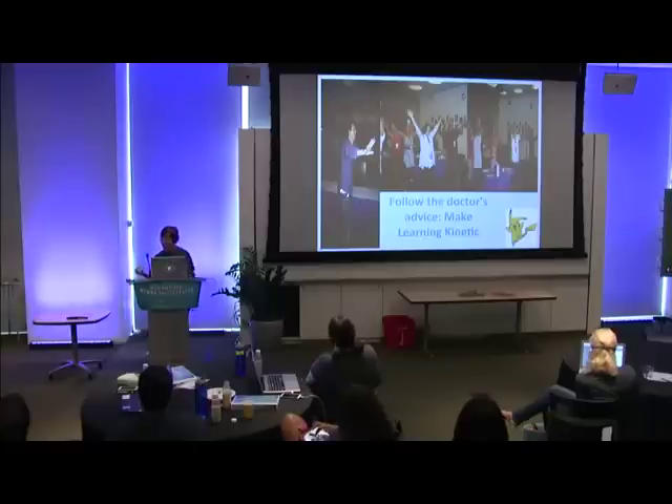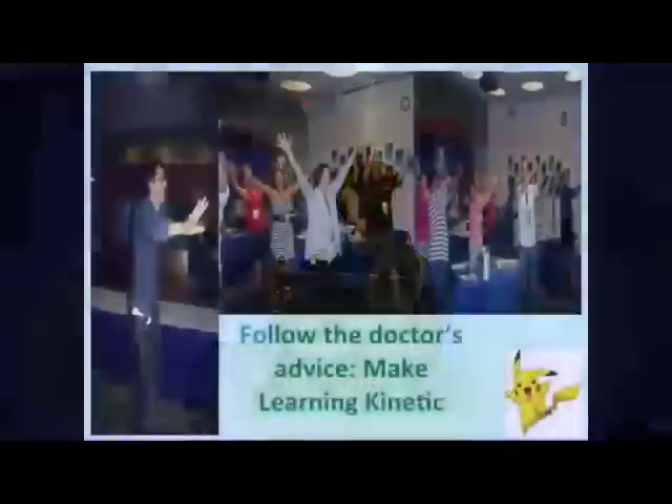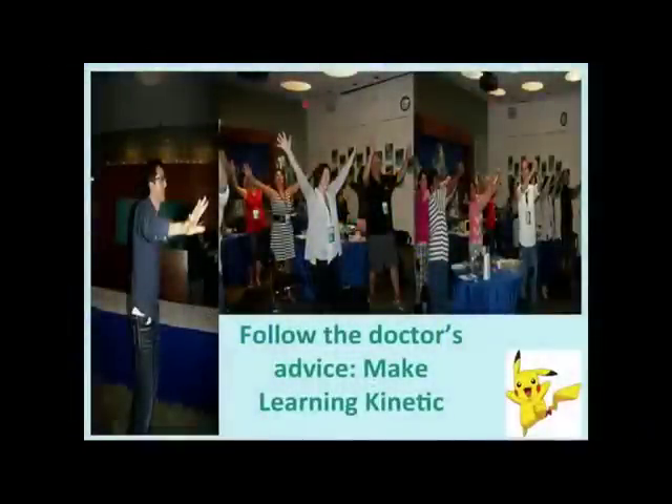Making our teaching kinetic in mind and body. If you're not kinetic, then things just kind of atrophy, and plus it gets kind of boring. So STEM learning energizes. Follow the doctor's advice — make your learning kinetic.